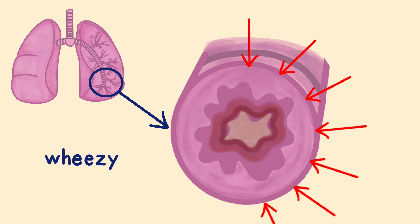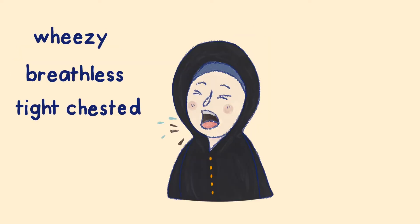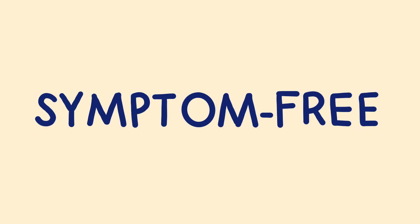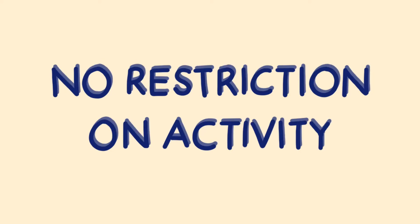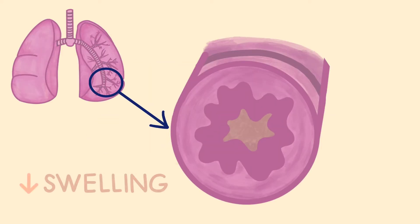This is when you feel wheezy, breathless, tight-chested, or you cough. The aim of asthma treatment is to be symptom-free and have no restrictions on your activity. This is achieved by reducing the swelling of the airways.